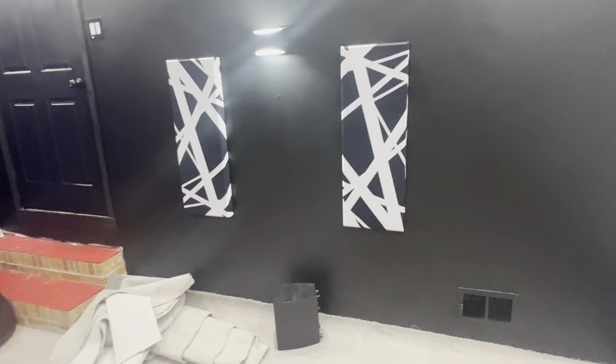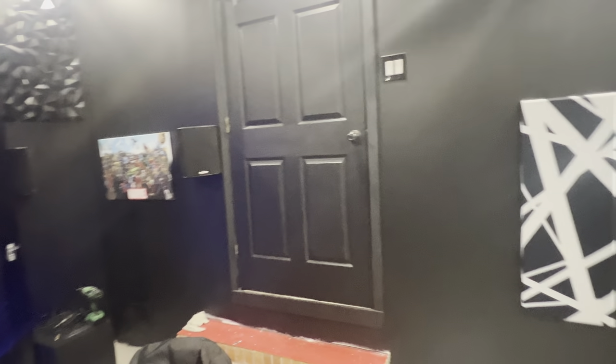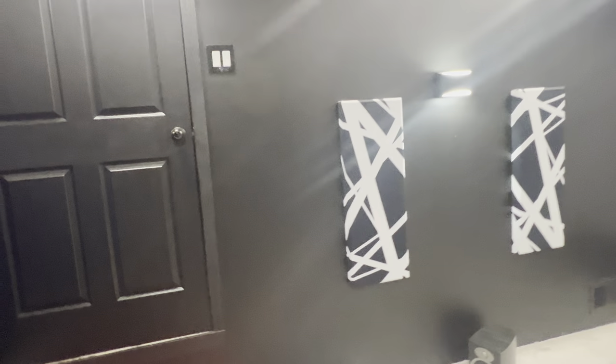I am absolutely just — I wish I'd gone ahead and just painted black to start with. So many people said paint it all black, paint it all black. I wanted something different. I liked the gray — it was a beautiful color gray, and I'm probably going to use that color in the house somewhere. But as far as the theater goes, the black just spoke to me and I love it.